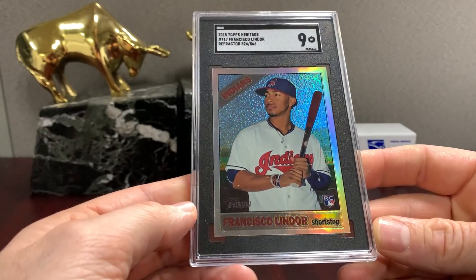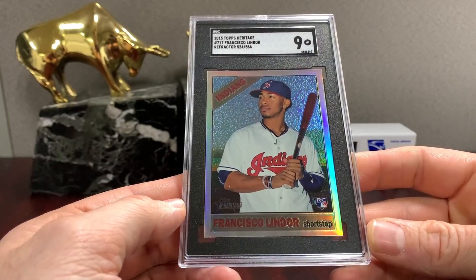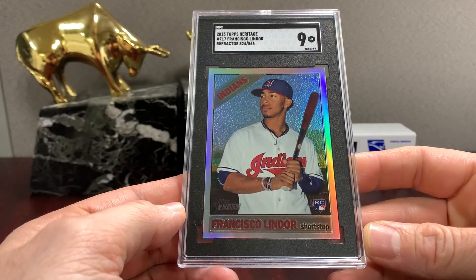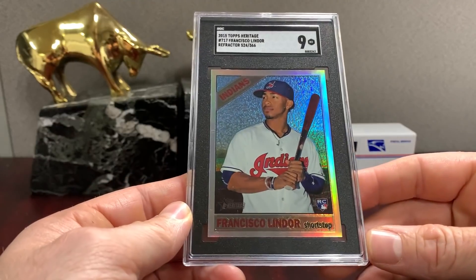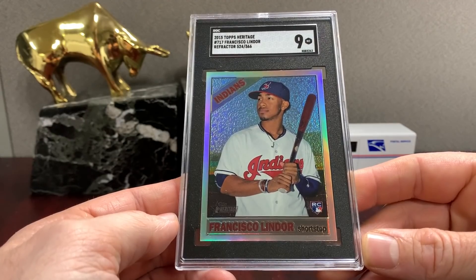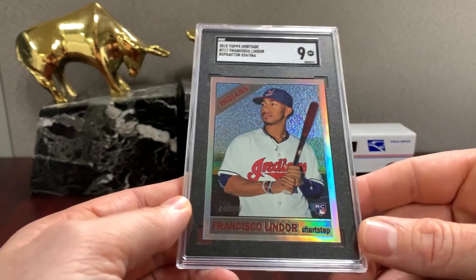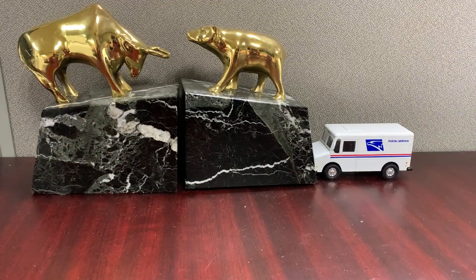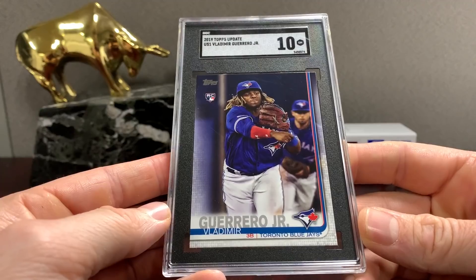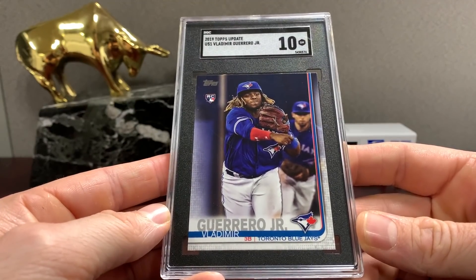Heritage high number Refractor Lindor /566 print gets a nine. I feel like I say this every video at least twice, but the more basic Topps cards or older cards look better in the SGC, and the shinier ones don't look quite as good — that's just an opinion. Topps Update Vlad gets a ten, probably not a ton of value on that one.